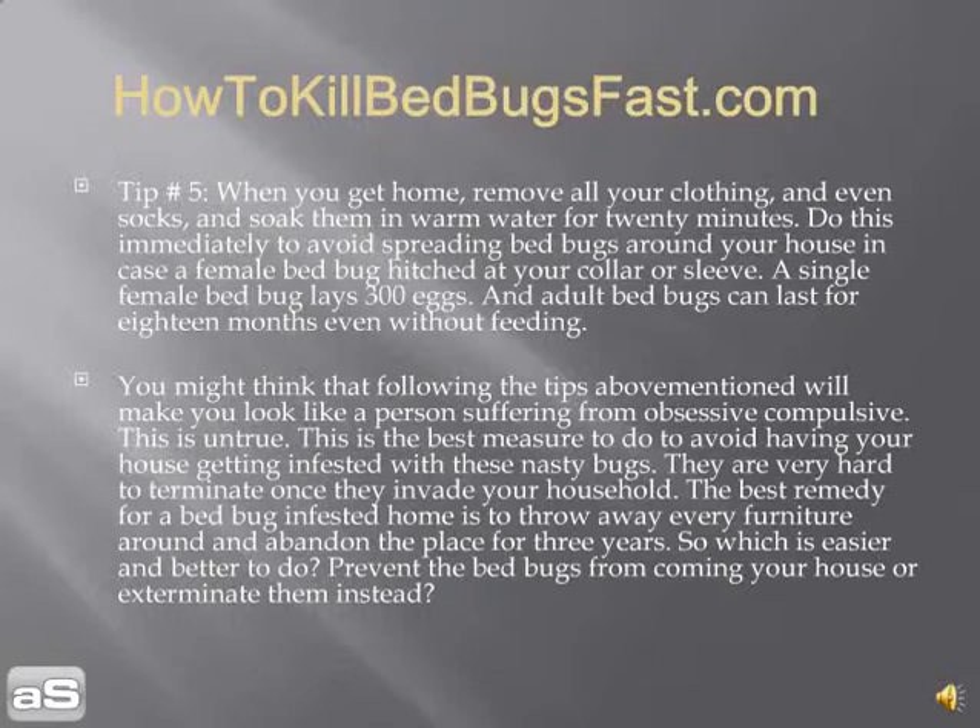You might think that following these tips makes you look like someone with obsessive-compulsive disorder, but this is the best measure to avoid having your house infested. Bed bugs are very hard to eliminate once they invade your household. The most drastic remedy for a bed bug-infested home is to throw away every piece of furniture and abandon the place for three years — but of course, no one is going to do that. So it's easier and better to prevent bed bugs from coming into your house, or exterminate them before they settle in.